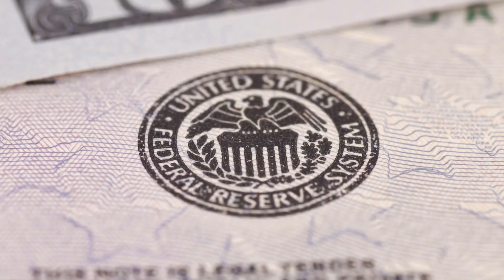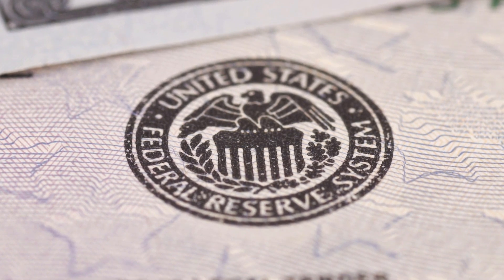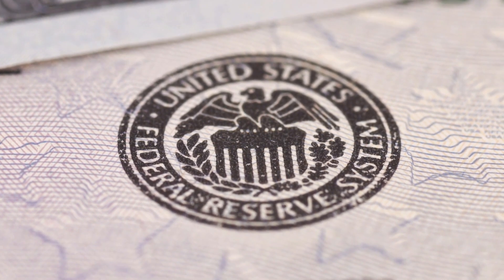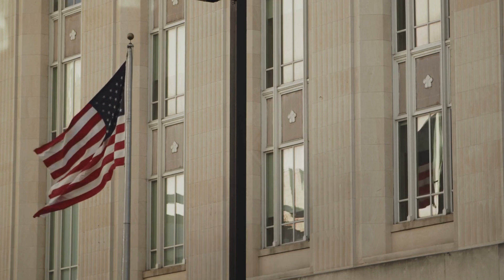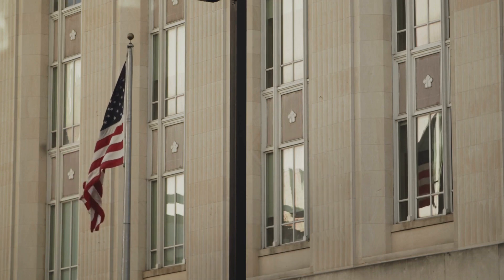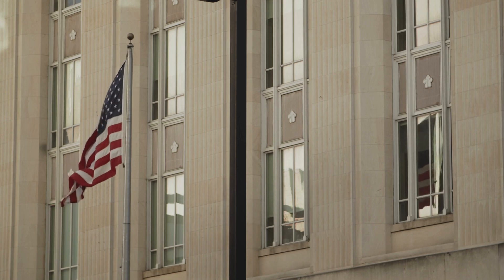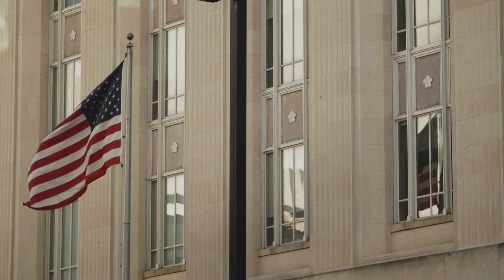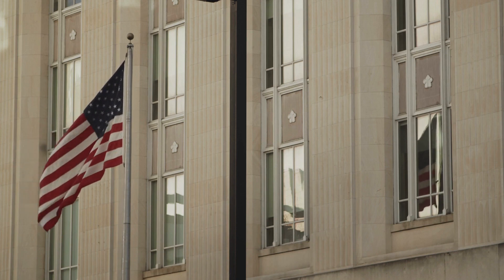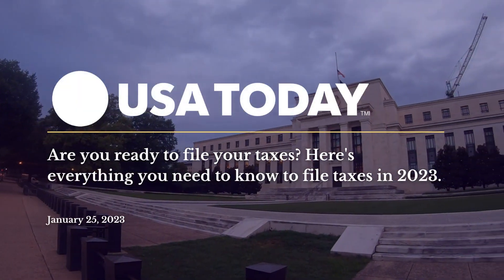Hey everybody, hope you all are doing well and welcome back to Michael's Matters. I am Michael and today we get into the month of February, which means hundreds of millions of Americans are getting their tax papers, their receipts, their W-2s, their 1099s and all those other fun exciting forms together to do their taxes.